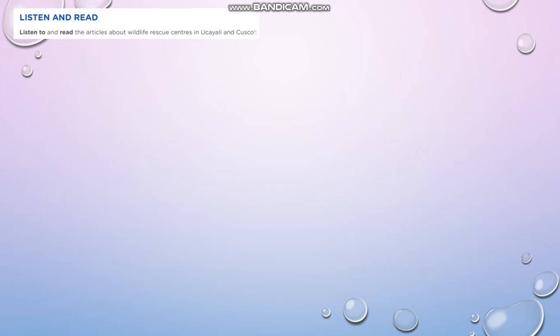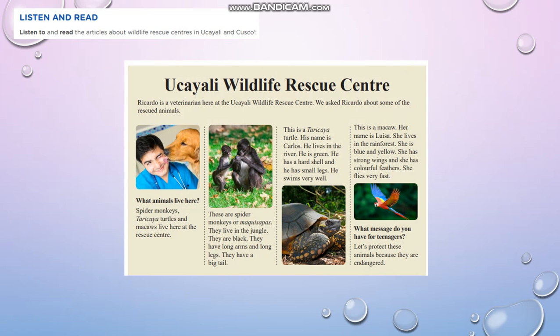This part is listening and reading. Listen to and read the article about the Wildlife Rescue Center in Ucayali and Cusco. So let's start. Ucayali Wildlife Rescue Center.